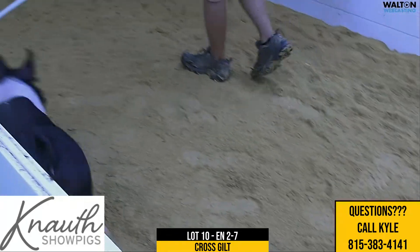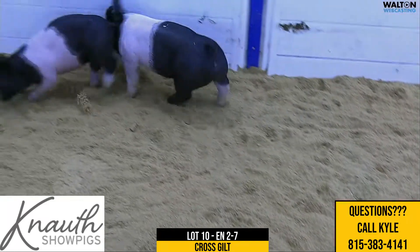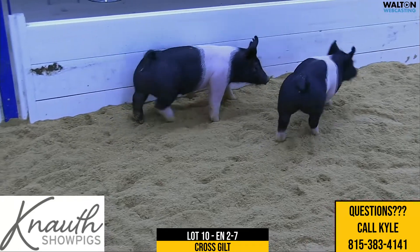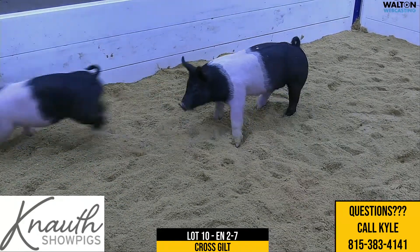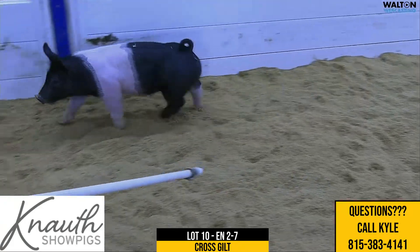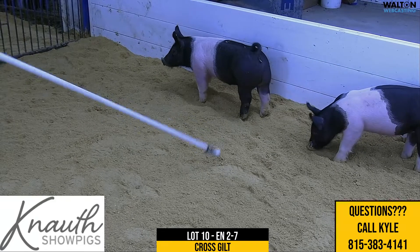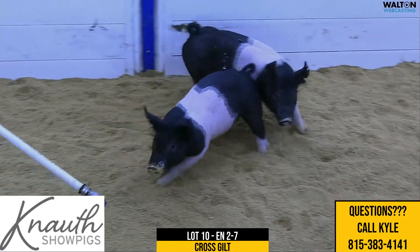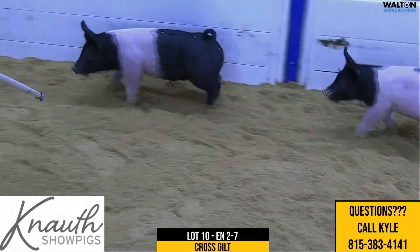Here we have Lot 10, ear notch 2-7, crossbred gilt — Next Play on Lock It Up on Colt 45. Lock It Up Style has done a good job, and this would be the Colt sow. She's getting a little older, and this is one of the oldest pedigrees we've got on the farm. I made it with one of our newest young boars that we think can do a darn good job.